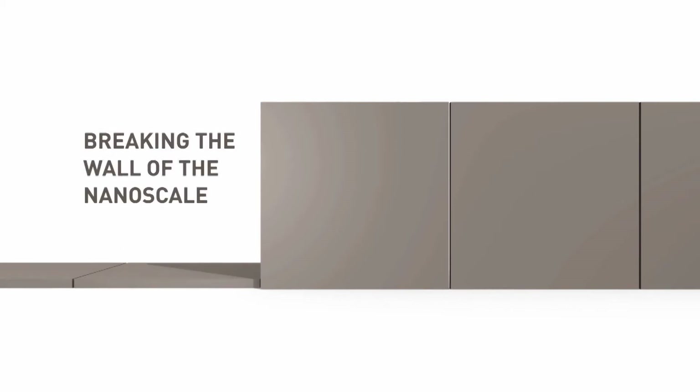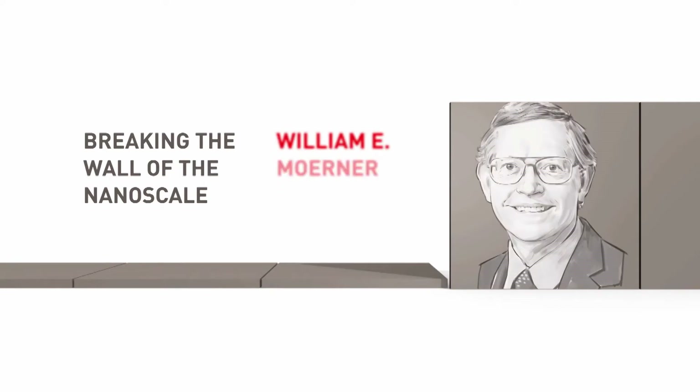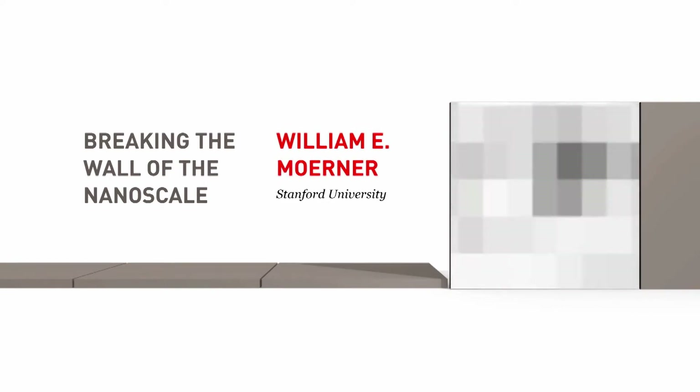Breaking the wall of the nanoscale: how super-resolution microscopy reveals new dimensions of life. William E. Moana, Stanford University.